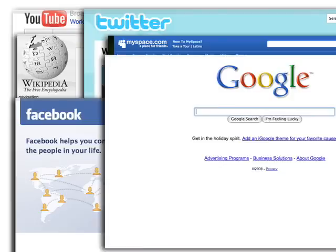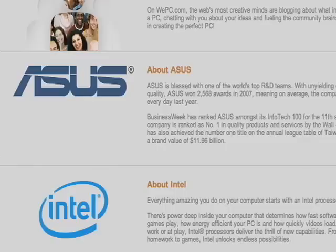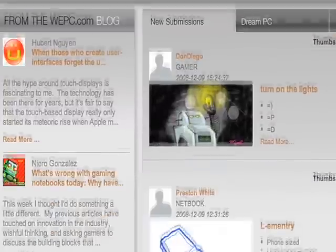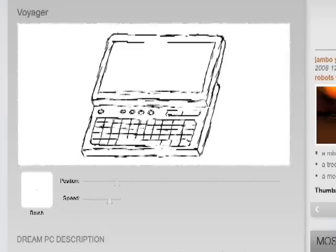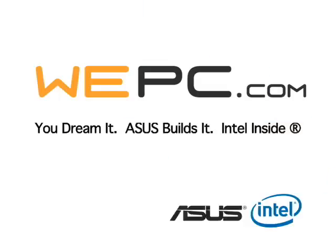The internet culture we're all part of wouldn't be possible without the evolution of personal computers. Asus and Intel want to hear your ideas for what's next — come join us in making the world's first community-designed laptop at WePC.com.